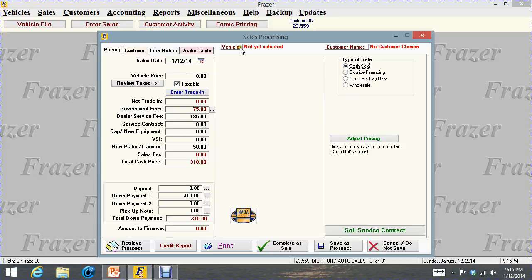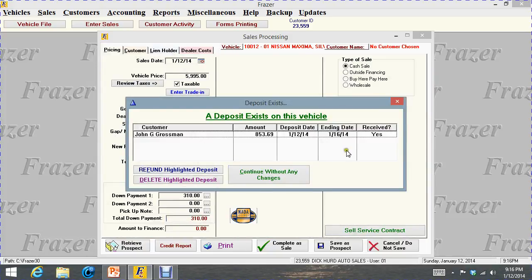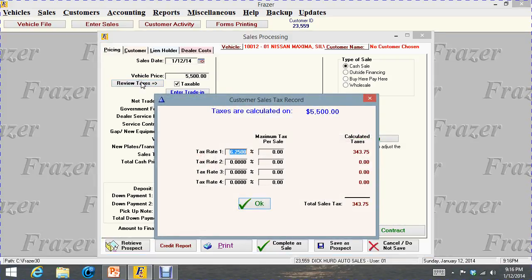The first thing you want to do is click on vehicle in the center to pick the car you want to sell. I'm going to pick the Maximum by double-clicking it — it again tells me the Maximum already has a deposit on it. The first thing I want to look at is the sale date, which is today, 1-12-14, the day I'm making this video. This is the retail price, the asking price of the car. You can work a deal with the customer, so I'm going to change this to $5,500. It is taxable — as soon as I click, it should fix the tax. The rate I have is 6.25% for this state.